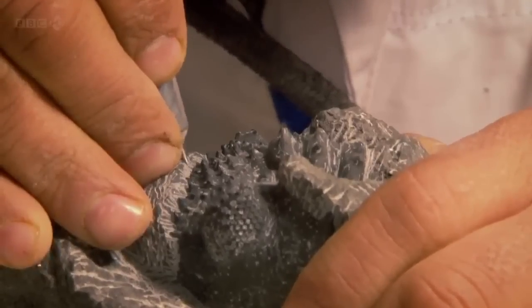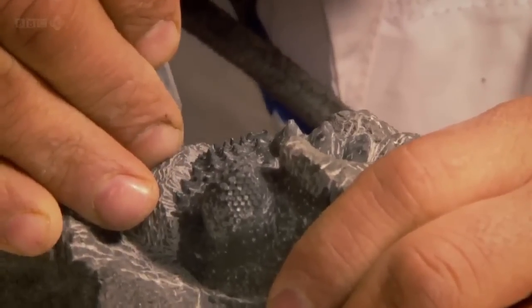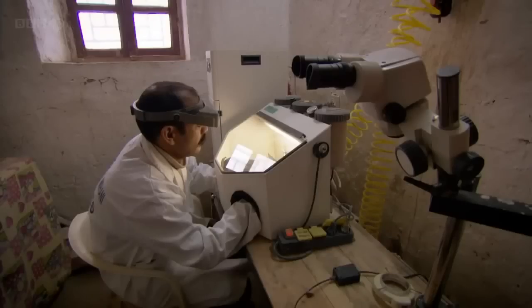Every particle of rock must be carefully removed with enormous patience and absolute precision.